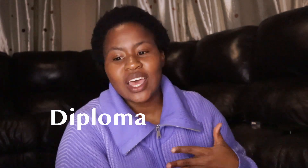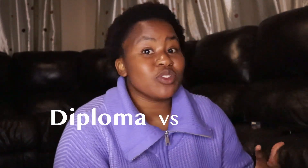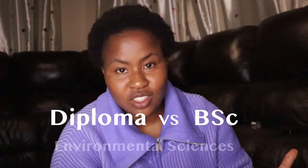Today we are talking about a diploma in environmental sciences and how it is different from a bachelor's of science in environmental sciences. This was prompted by a comment on my previous video that asked how a diploma in environmental sciences is different from the qualification I studied. I studied a bachelor of sciences. So let's get into it.